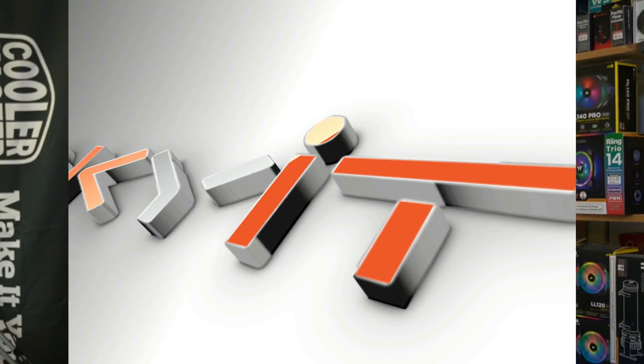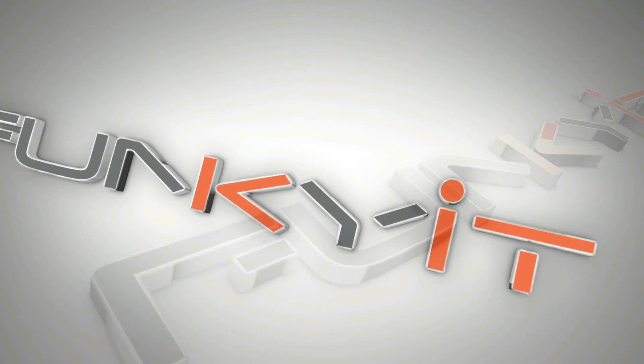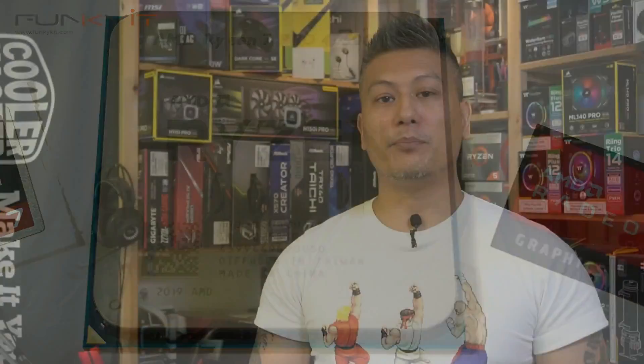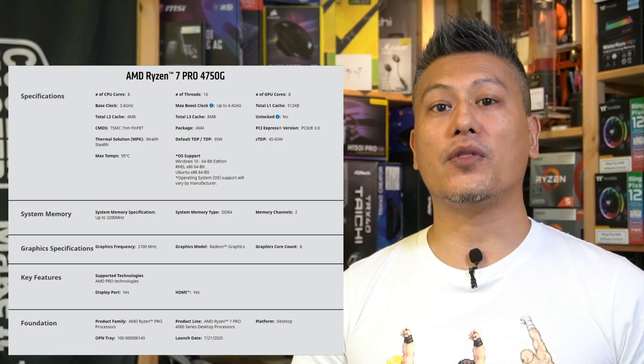The AMD Ryzen 7 Pro 4750G is one of AMD's latest Ryzen processors in the 4000 series. It comes with 8 cores and 16 threads, operates on a base frequency of 3.6GHz with a max boost speed of 4.4GHz, and comes with 4MB of L2 cache as well as 8MB of L3 cache.